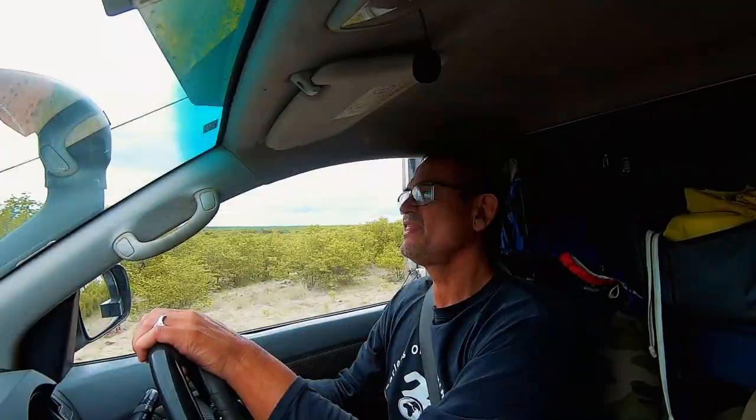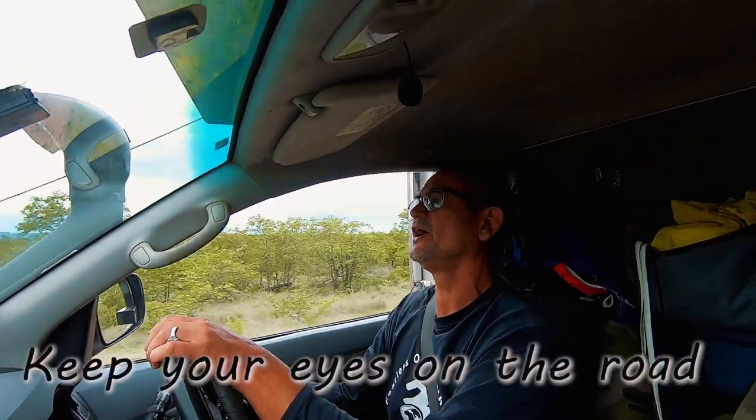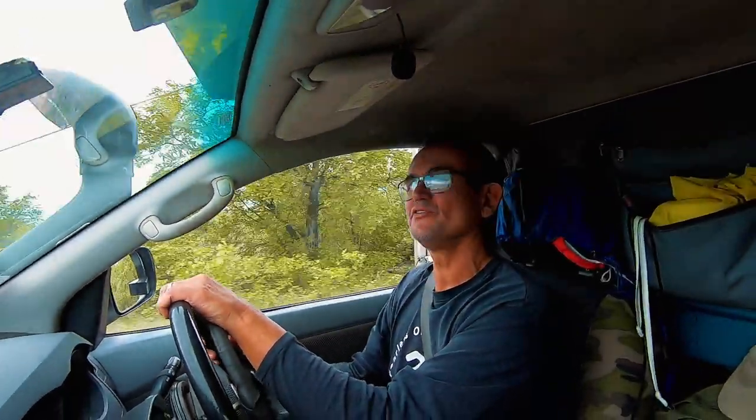Our next tip is for drivers on a game drive: as Jim Morrison said, keep your eyes on the road and your hands on the wheel. You'll be surprised what small, interesting things you find on the road, and you won't drive over them. We found a poor little chameleon that somebody else had driven over, so be careful.